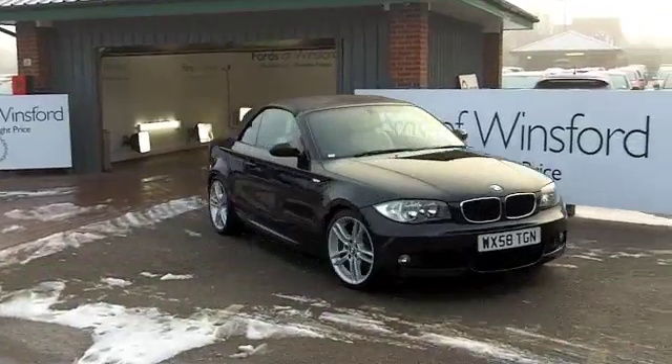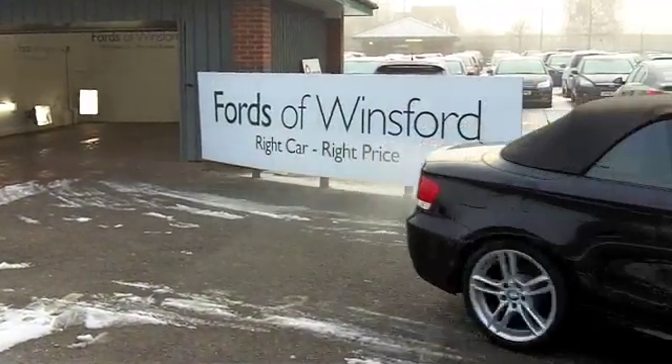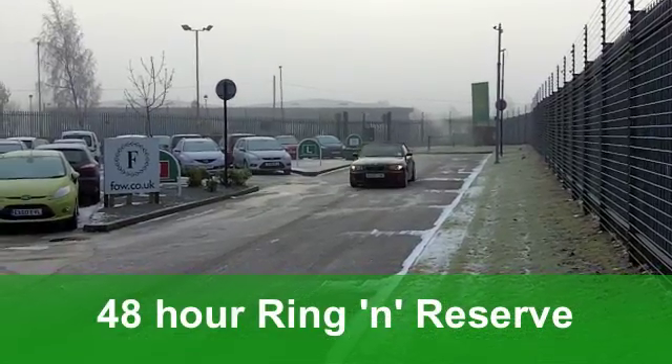This is a 1.4 Lounge edition with that start-stop feature. On the clock we've got something like 17,000 miles.